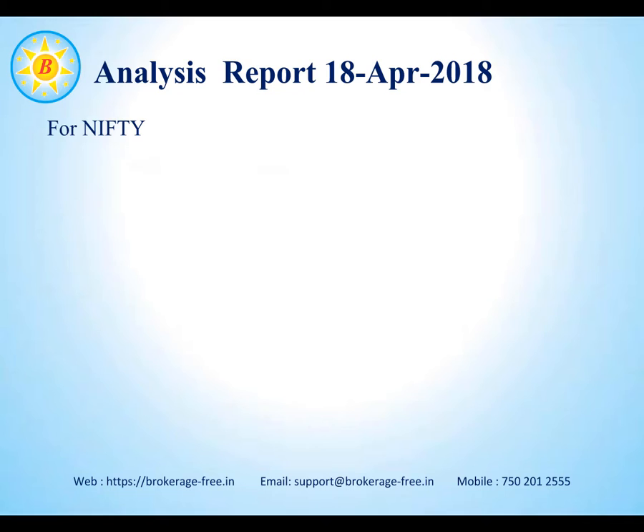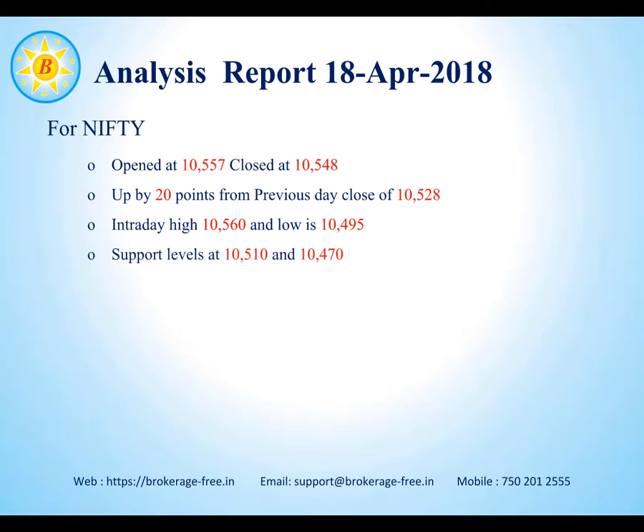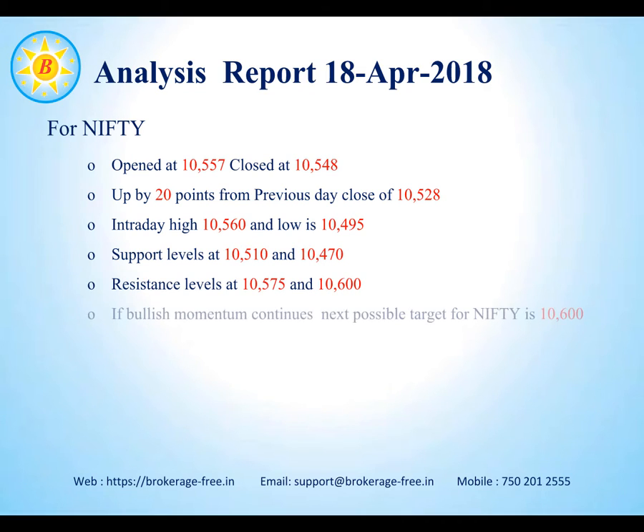Let's have a quick look at Nifty. Nifty opened at 10,557 and closed at 10,548, about 20 points up from the prior close of 10,528. Nifty had an intraday high of 10,560 and a low of 10,495. The support levels for Nifty at this point are about 10,510 and 10,470.